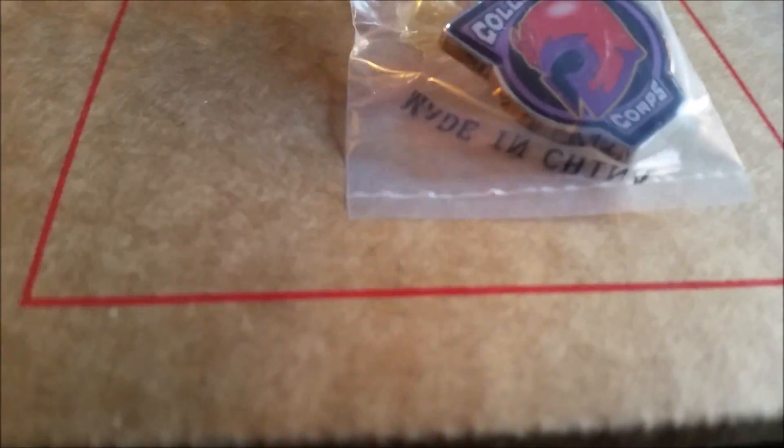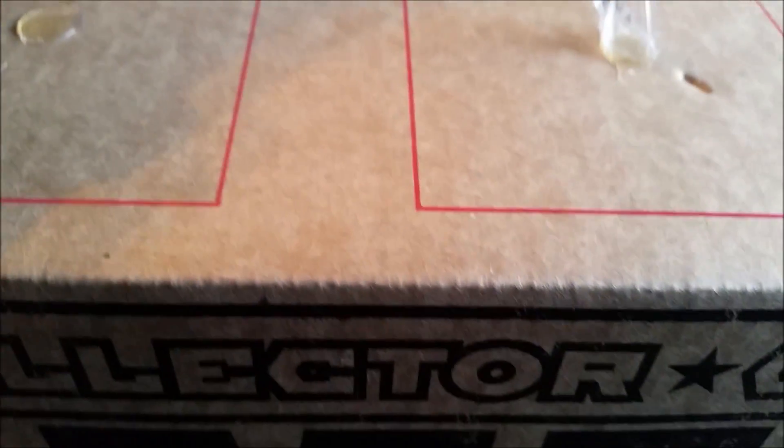It looks like the pin is going to be Magneto's helmet. Pretty fun opening for the Collector's Corps.